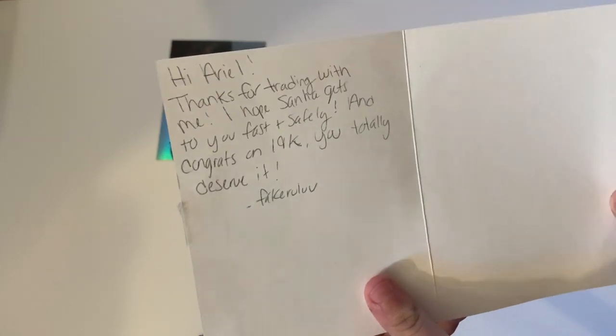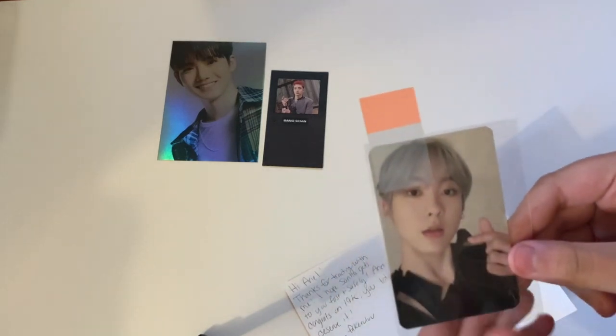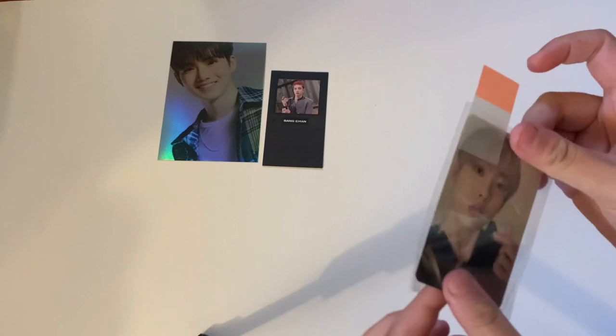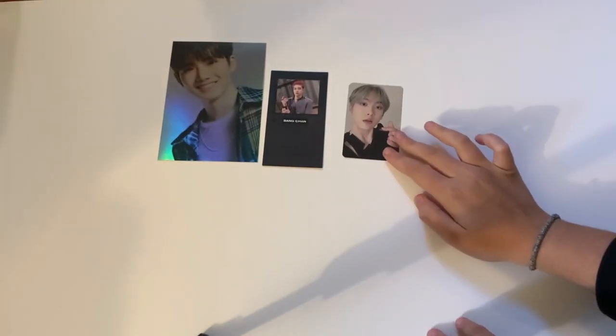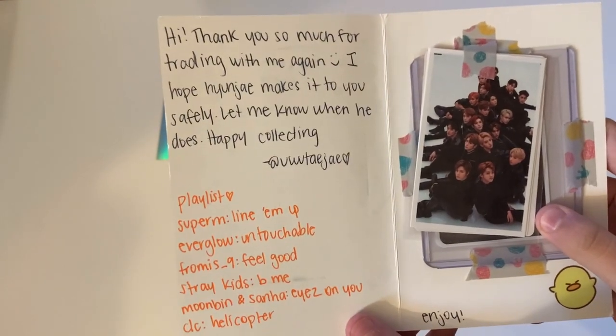The next one says 'Hi Ariel, thank you for trading with me. I hope Sana gets to you fast and safely. Congrats on 19K!' Thank you so much. I've just been opening a lot of stuff on camera, whether on live streams or here, and I've really been enjoying it. I haven't been feeling very motivated lately, but opening things on Instagram lives has been fun.